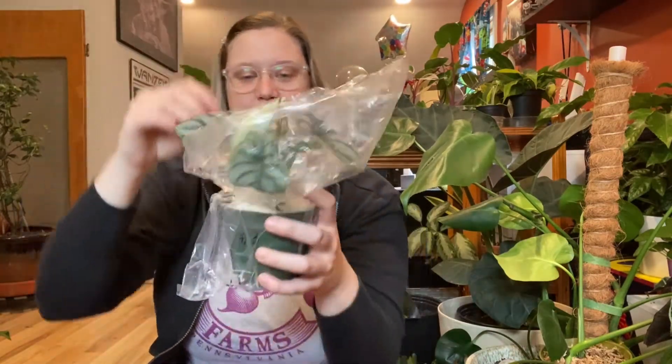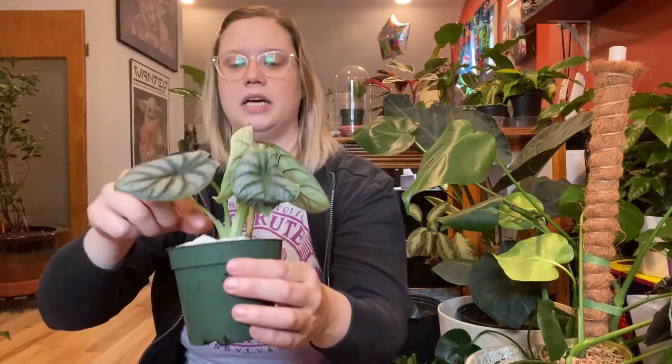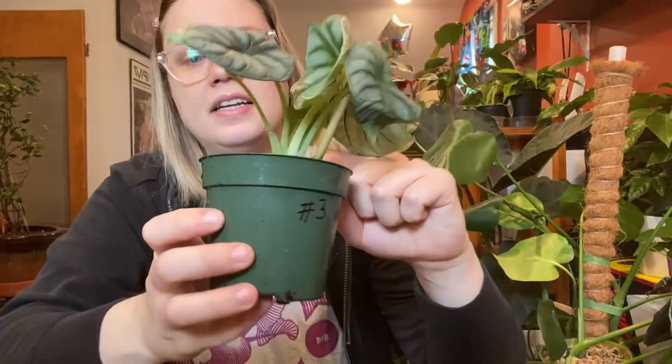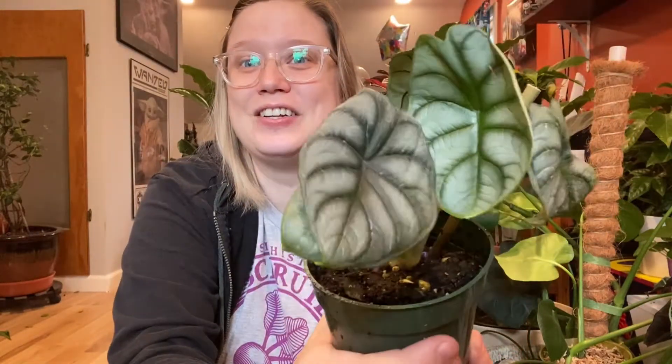Let's get the plastic off of here — it's going to make a bit of a mess, I'll try to open it over the box. They've got paper towel around the top too. Oh wow, there are three new growth points on this plant! There's one right there, and one right there. This is a healthy plant — I hope I can keep it that way. I'm so freaking excited to have one of these.